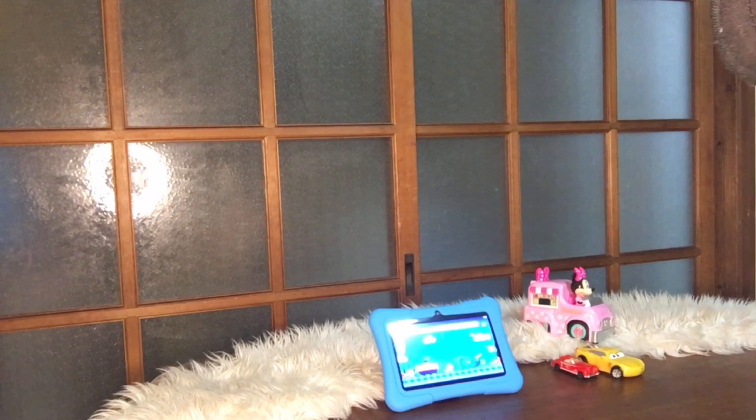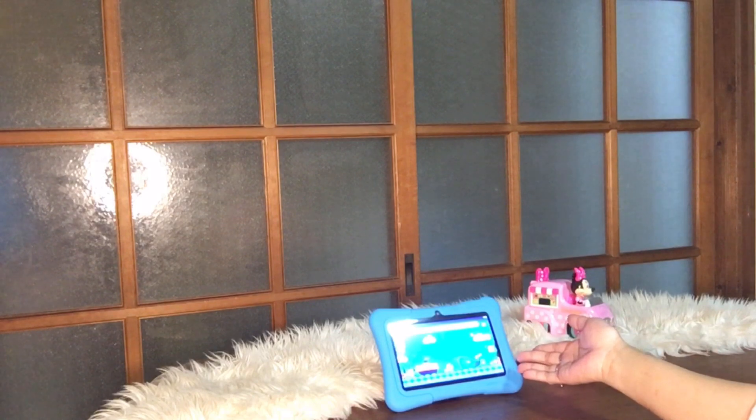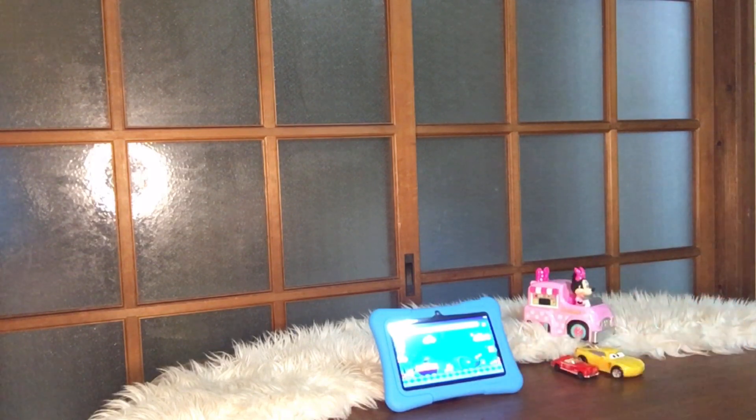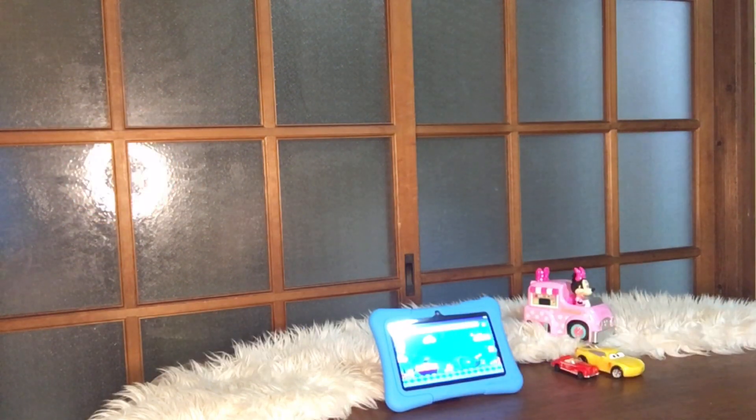Hi guys, this is Layvlog and welcome to the afternoon YouTube channel. So guys, as you can see on our table, we have a tablet. That's our vlog for today. If you're new to my channel, please don't forget to subscribe and click the notification bell so you're always updated on our upcoming videos.